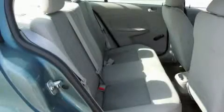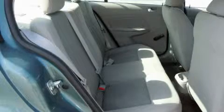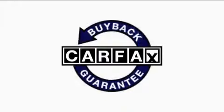Its top features include a rear window defroster, a CD player, an anti-lock braking system, and a driver's side impact airbag. This vehicle has fewer than 45,000 miles on the odometer, has had only one owner, and it qualifies for the Carfax buyback guarantee.